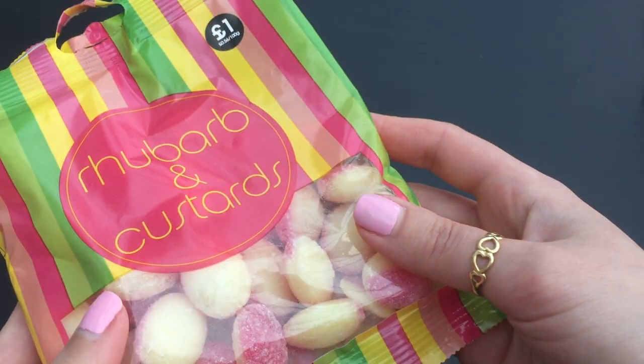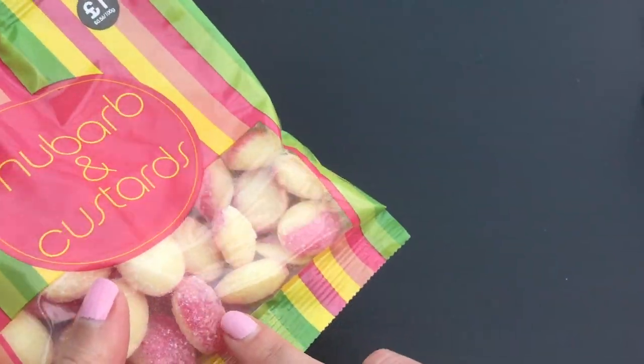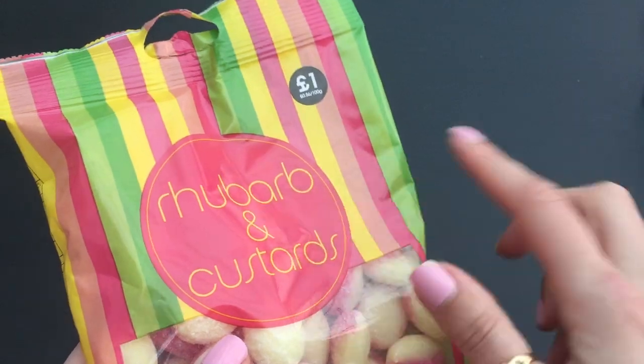And I got these - I love rhubarb and custard sweets. I'm looking forward to having a few of them. They're only a pound.